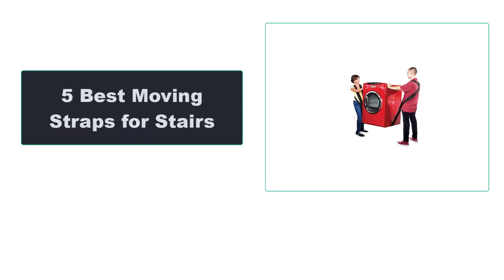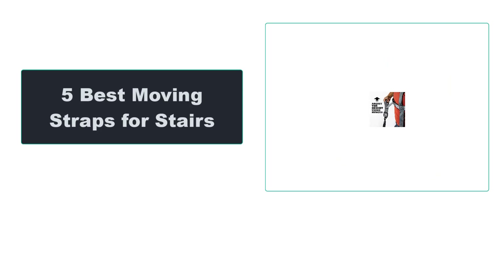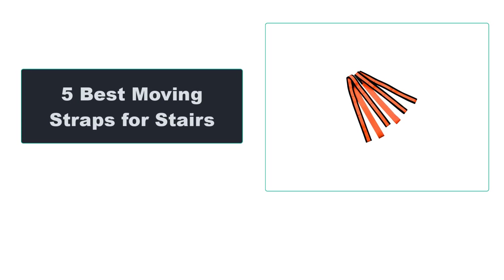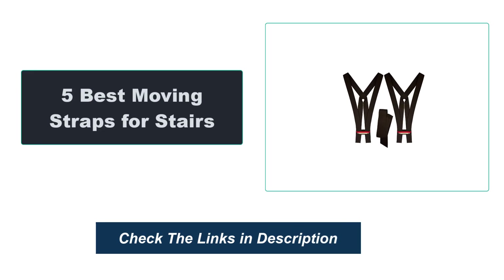In this video, we're going to review the top 5 best moving straps for stairs that are available on the market. We made the list based on their popularity, quality, price, durability, user opinion, and more. To see the most up-to-date prices, check out the links in the description below.